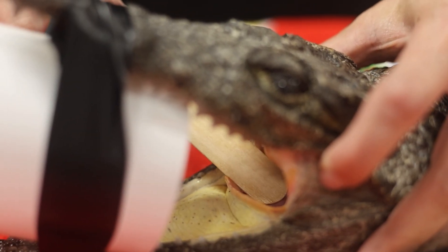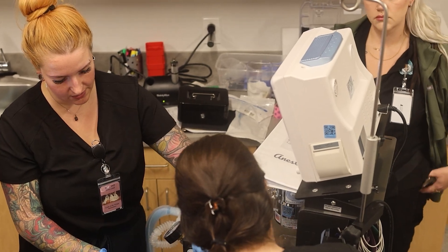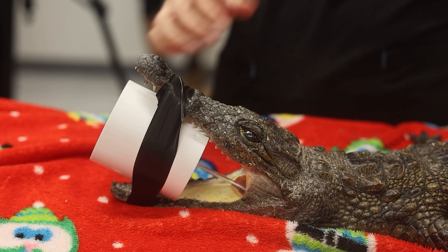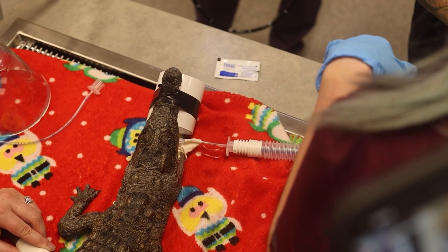We had to do something called intubation, where you stick a sterile tube down their airway, and that allows you to use a machine to deliver the oxygen as well as the anesthetic gas. We went in with what's called an endoscope, which is like a long camera to go and actually grab the nail and pull it back out. We chose this approach because if you have surgery and have to live in water, you can have a lot of complications since your incision can't go in the water, and we really wanted this crocodile to return to a normal life as quickly as possible.